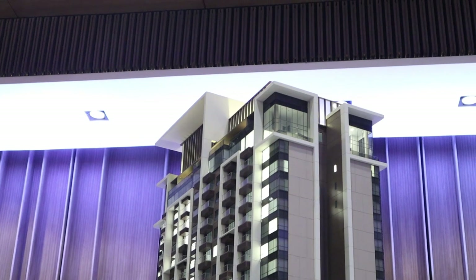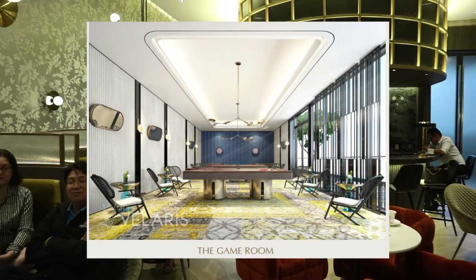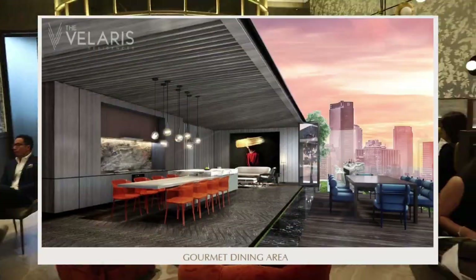At the very top of the building, you would have a sky bar. This is the concept they have for their sky bar — it would have a game room, a card room, and gourmet dining.